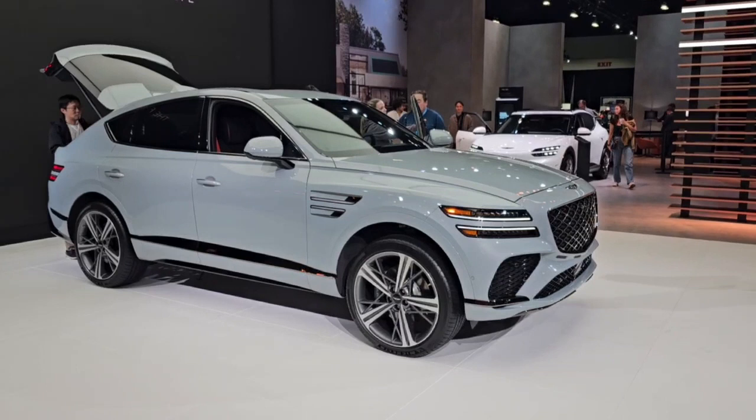Genesis also has the refreshed GV80 non-coupe version here. They haven't changed much, but you'll notice that the front is a little bit easier on the eyes, with a little smoother lines on the front.